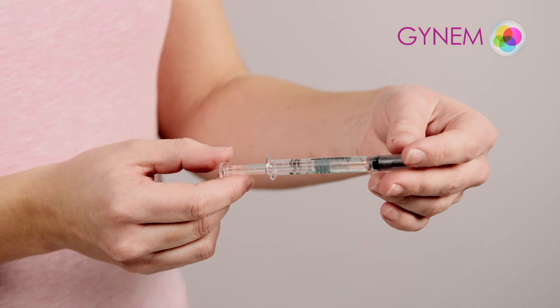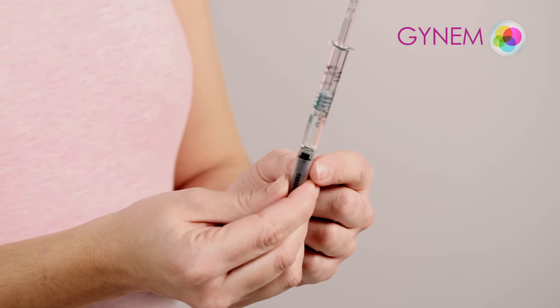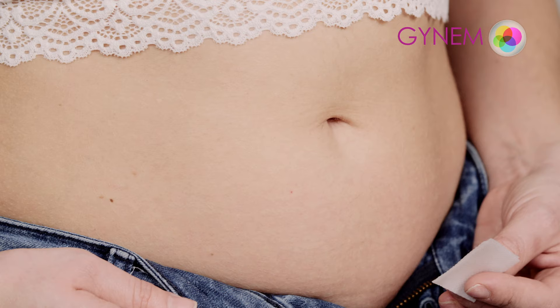Always wash your hands before administering the medicine. The syringe is pre-filled prior to application. Do not remove the bubble from the syringe. Simply tap gently until it moves to the tip of the syringe. The medicine is then ready to be applied.